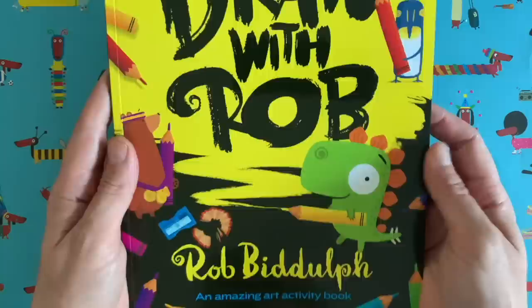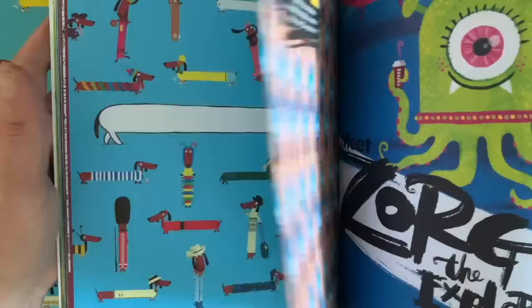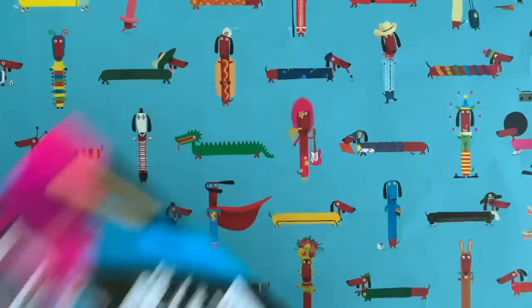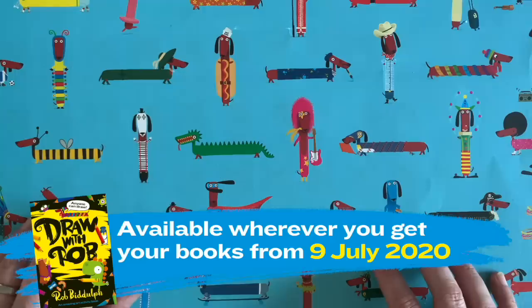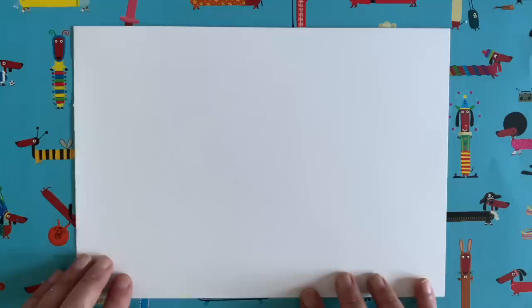You also need to check out the Draw with Rob activity book. I guarantee if you like doing these videos you will love this book — lots of really fun things to do. I've drawn some scenes where you get to finish the drawings off, you can draw your own bear characters, there's draw-alongs including Eugene the owl, colouring pages, and you have to find the hot dog hiding amongst all the sausage dogs dressed as hot dogs. It's available now from wherever you buy your books — I'll put a link so you can order or pre-order depending on when you're watching.